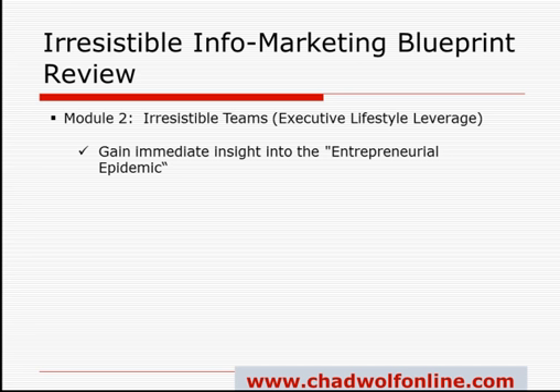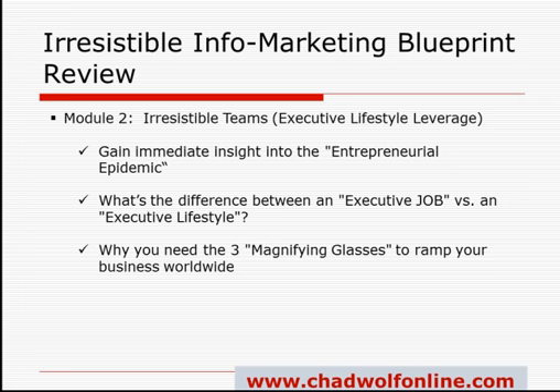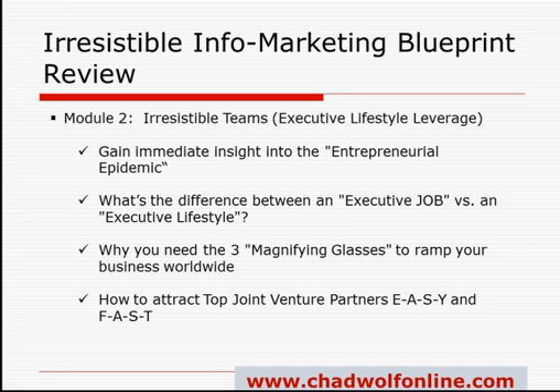This is what limits over 90% of those who consider themselves entrepreneurs. You'll learn the difference between an executive job and the executive lifestyle, why you need three magnifying glasses to ramp up your business worldwide, and how to attract top joint venture partners easily and fast.